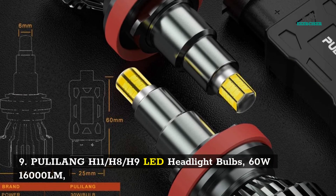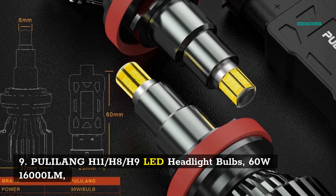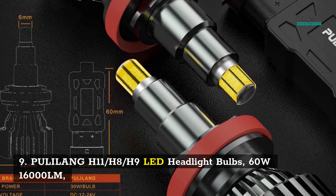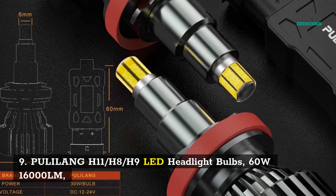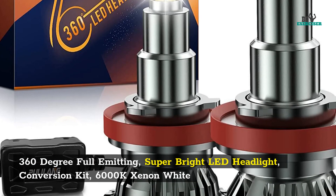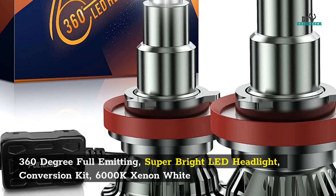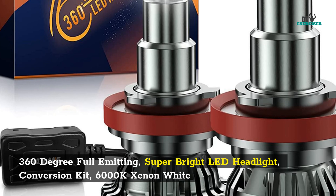9. Pull-A-Lang H11/H8/H9 LED headlight bulbs — 60W, 16,000 LM, 360-degree full emitting, super bright LED headlight conversion kit, 6000K xenon white.